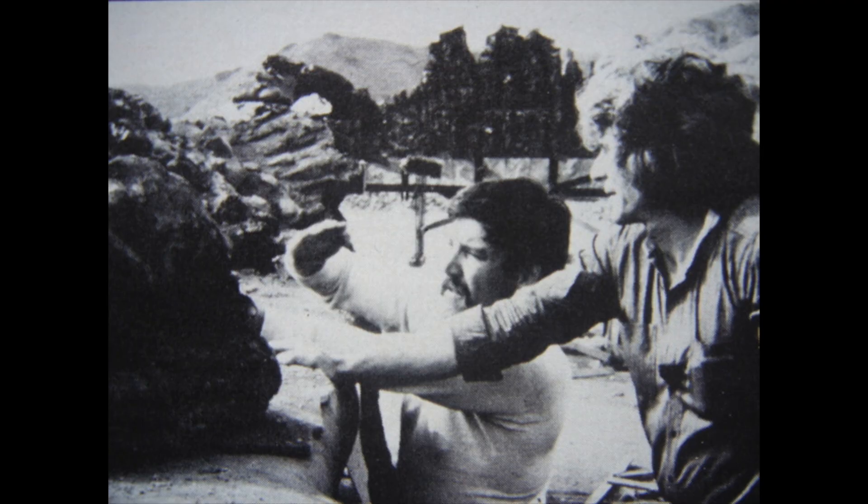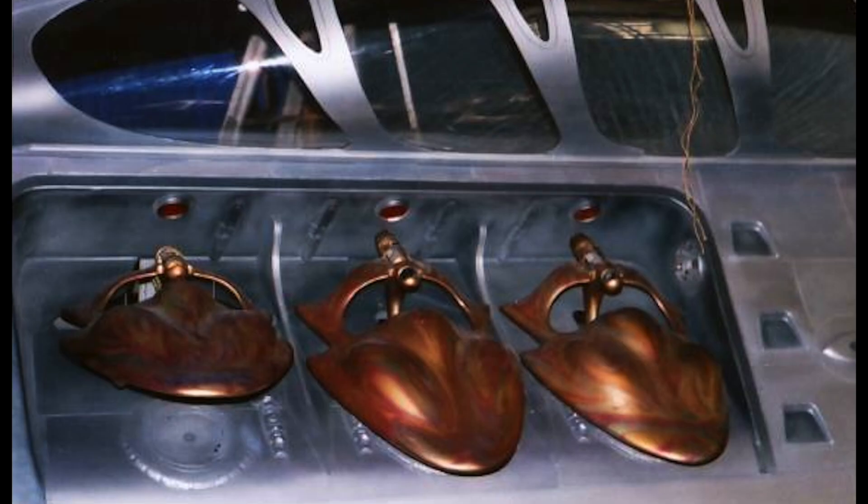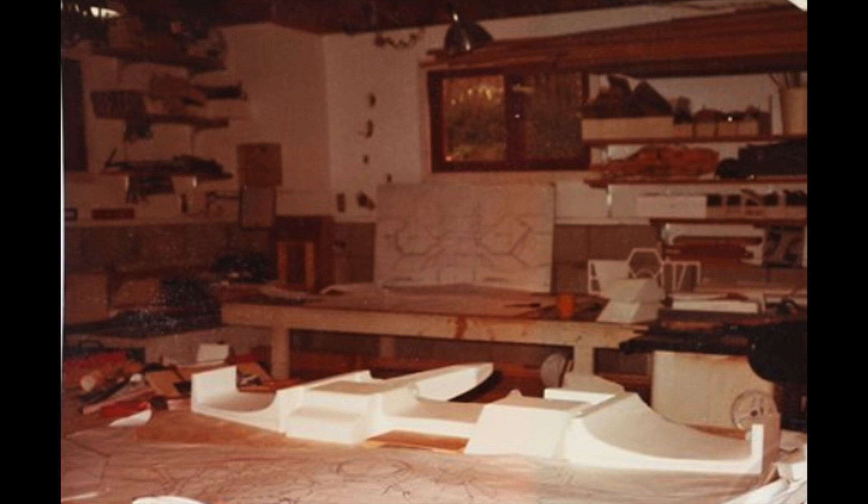Mike worked with us a lot on the miniature side and the design side. That was over with Gene Warren and Leslie Huntley over at Fantasy II, and I ran — was their supervisor over there for 12 years. I was over there, and that was the first movie I worked on.